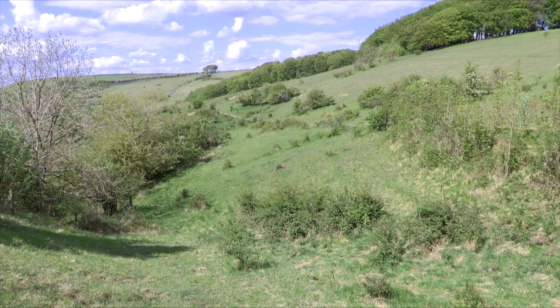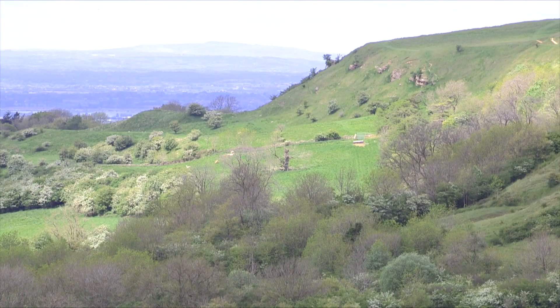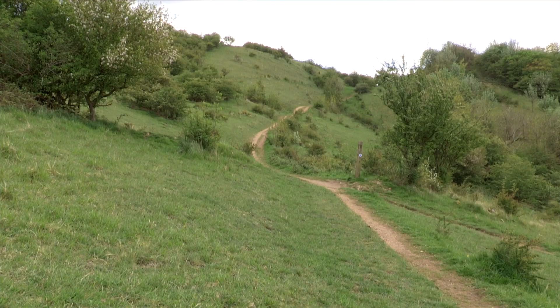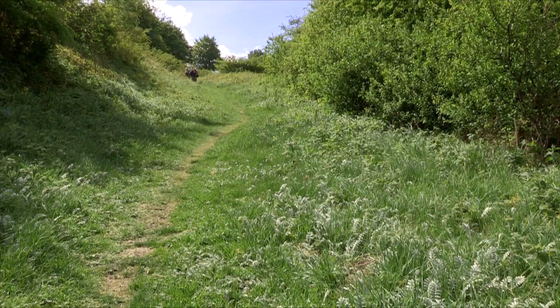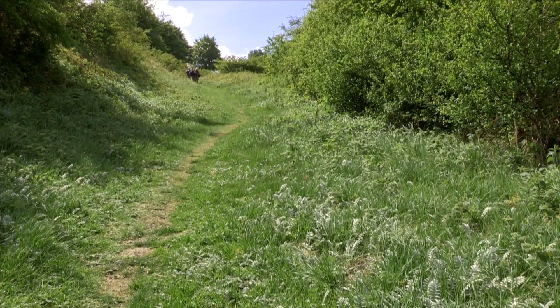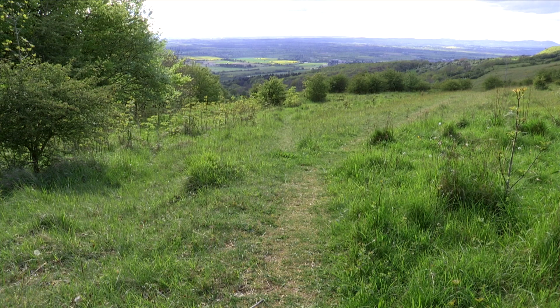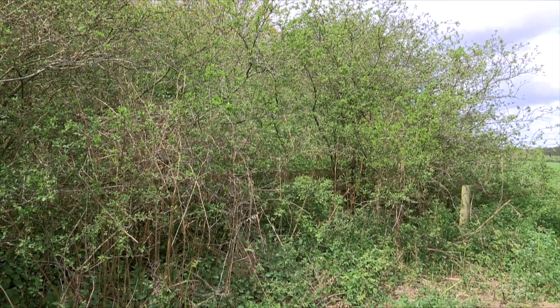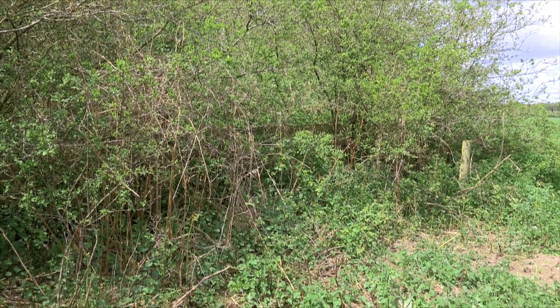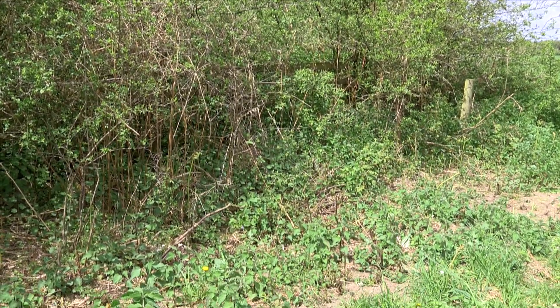This butterfly is found throughout the British Isles, partly due to the wide range of habitats it frequents, including hillsides, moorland, chalk downland, heathland, railway embankments and valley bottoms. A common feature of all these habitats is the presence of scrubby plants and hedgerows, often including hawthorn.